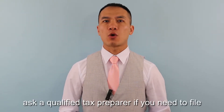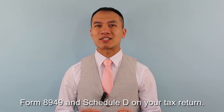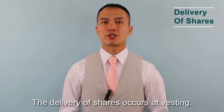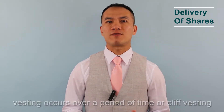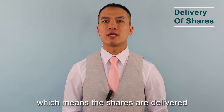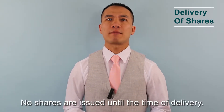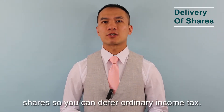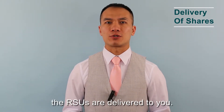When you sell the stocks, ask a qualified tax preparer if you need to file Forms 8949 and Schedule D on your tax return. Chances are you do have to file it. The delivery of shares occurs at vesting — graded vesting means vesting occurs over a period of time, or cliff vesting means the shares are delivered all at once on a specific date. No shares are issued until the time of delivery. Some RSU plans let you defer the delivery of the shares so you can defer ordinary income tax. You cannot defer the taxes if the RSUs are delivered to you.